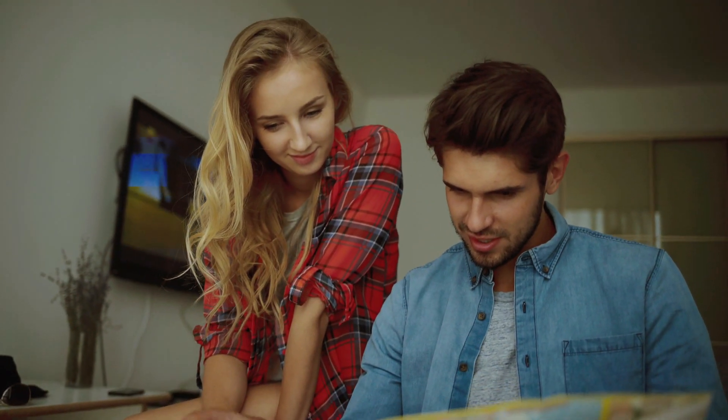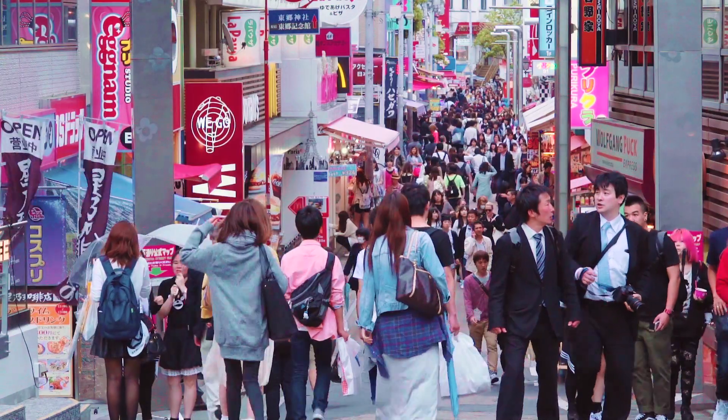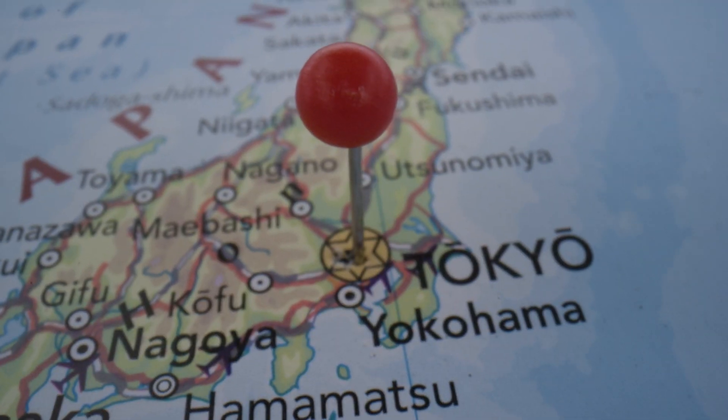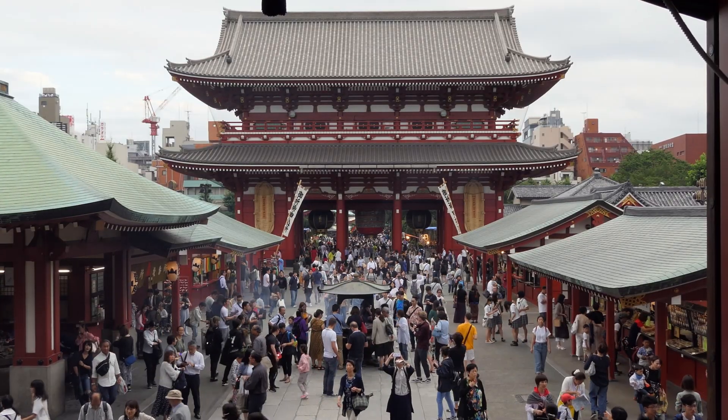Nine: ultimate travel planner. Share your travel destination preferences and any specific requests — for example, 'Plan a seven-day trip to Japan focusing on historical sites and food experiences.' ChatGPT will craft a comprehensive itinerary including day-by-day activities, recommended places to eat, and sites to see. It can also suggest travel tips and cultural etiquette. Extra tip: ask ChatGPT for off-the-beaten-path recommendations or local secrets to make your trip even more unique and memorable.